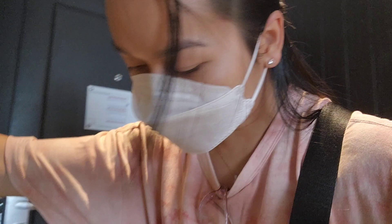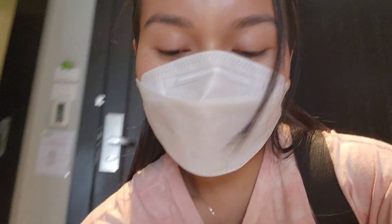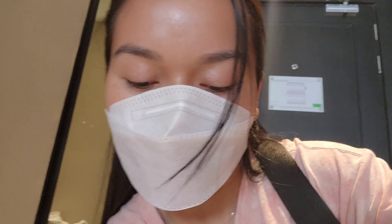Good morning again everybody! I am getting ready to go get some breakfast. I don't know why I always wait until 30 minutes before they close for breakfast to go, but I'm kind of interested to see what they have today.